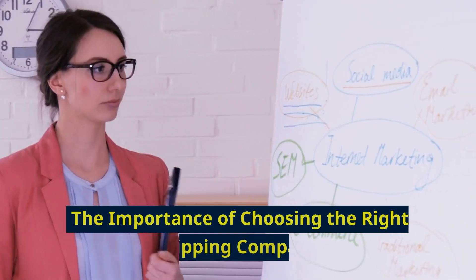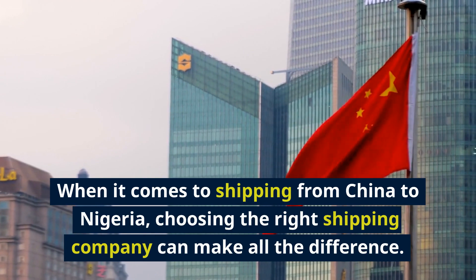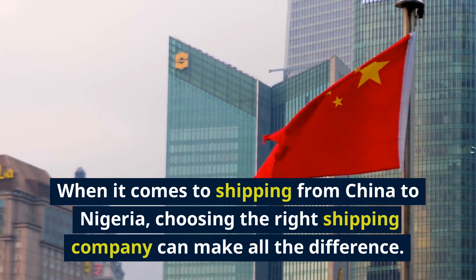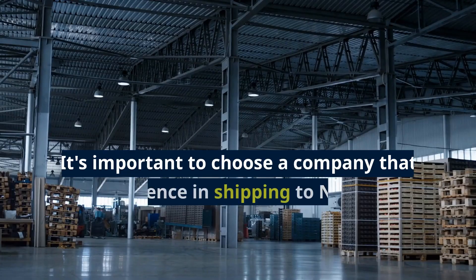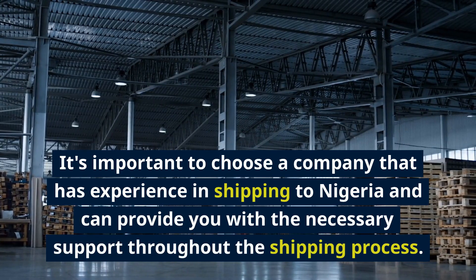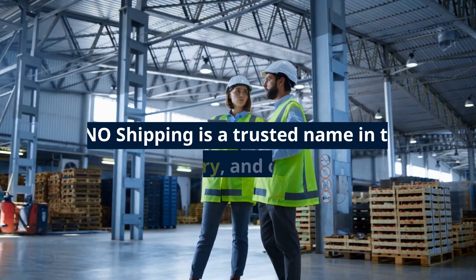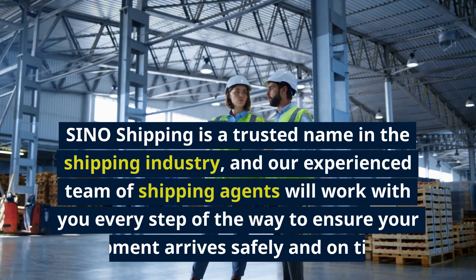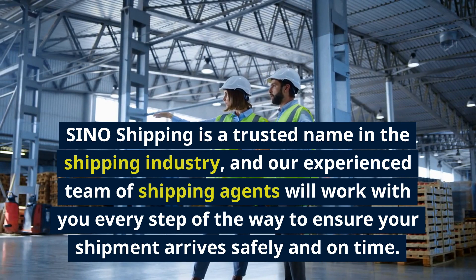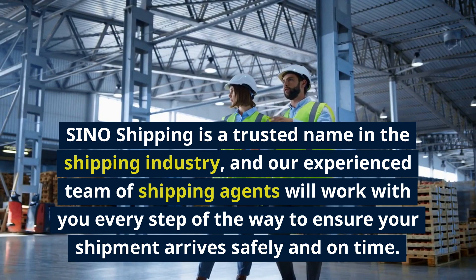When it comes to shipping from China to Nigeria, choosing the right shipping company can make all the difference. It's important to choose a company that has experience in shipping to Nigeria and can provide you with the necessary support throughout the shipping process. Sino Shipping is a trusted name in the shipping industry, and our experienced team of shipping agents will work with you every step of the way to ensure your shipment arrives safely and on time.